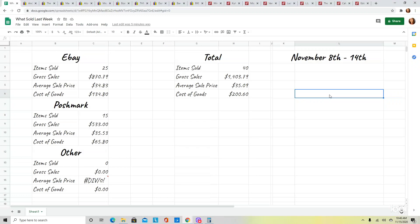The sales we are discussing this week are from November 8th through the 14th — a Sunday through Saturday, which is how I calculate my weeks. In total, I sold 40 items for a gross sales total of $1,403.79, making my average sale price $35.09. My total cost of goods was $200.60. On eBay I sold 25 items and on Poshmark I sold 15. Gross sales on eBay were $870 and on Poshmark $533. My average sale price was about $35 on both platforms, which is about where I want to be.